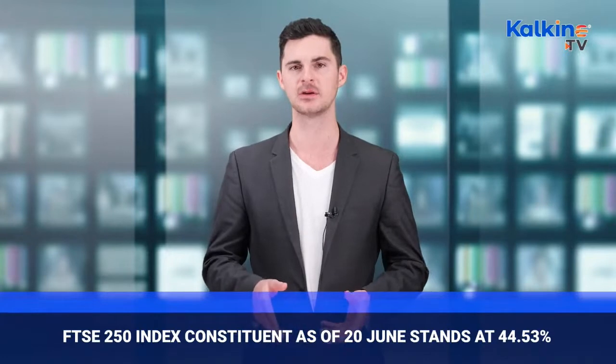The company holds a market capitalisation of £2.41 billion as of June 20, 2021. The performance of the FTSE 250 index constituent has appreciated over the past year, with a one-year return as of June 20, 2021, standing at 44.53%.